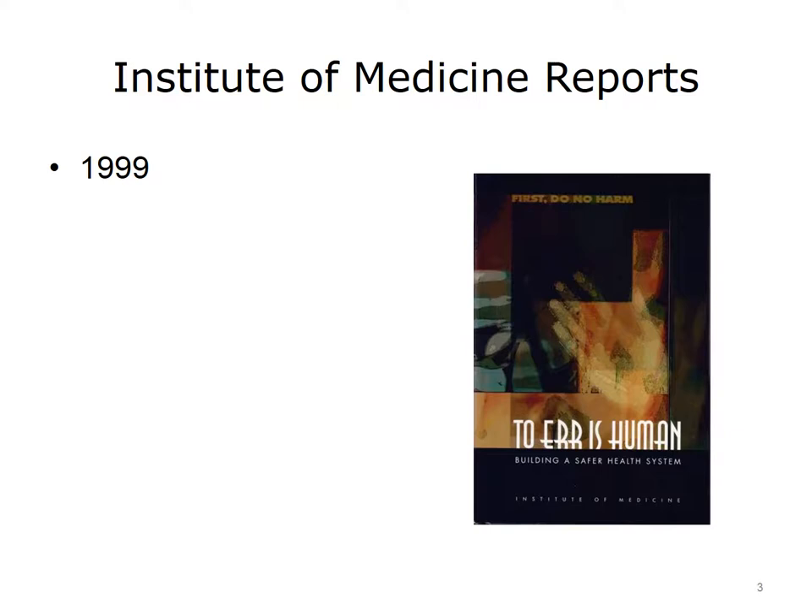The history of the patient safety movement in the U.S. goes back many decades. Before we review some of the historical milestones, it is important to introduce a series of reports published by the Institute of Medicine, or IOM. These two reports are by no means the beginning of the safety and quality movements in this country. However, they are among the most important developments in how and why health IT and patient safety have grown intertwined.